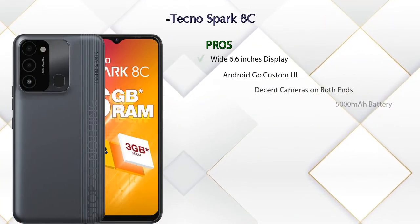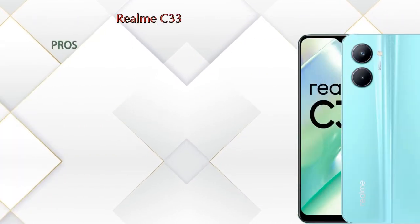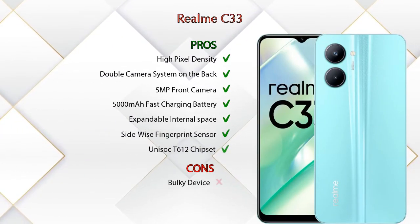Friends, now let's talk about pros and cons. Tecno Spark HC has 8 pros and 1 con, and if we talk about Realme C33, we can see 7 pros and 1 con.